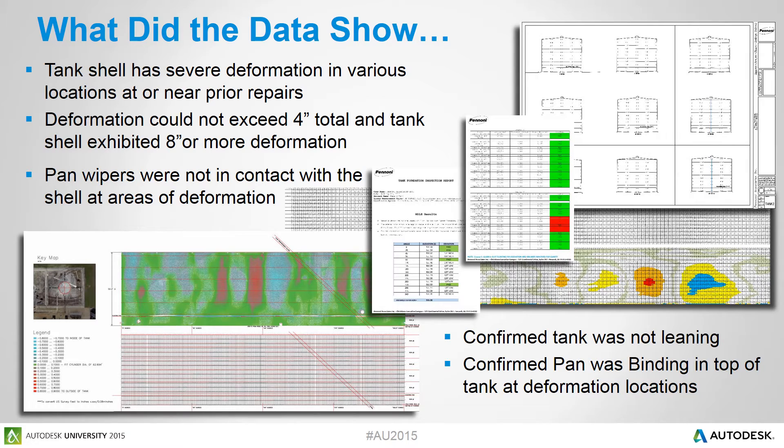With Point Sense Plant, we were also able to confirm to our client that the tank was not leaning. We generated a foundation report showing that at various locations around the tank perimeter, the elevations only fluctuated a quarter of an inch. Additionally, we confirmed that the pan was binding at the top of the tank due to the deformation areas.